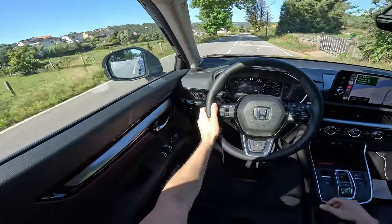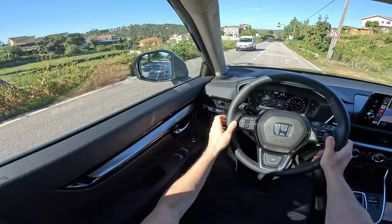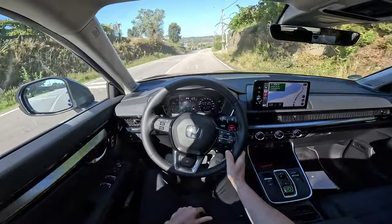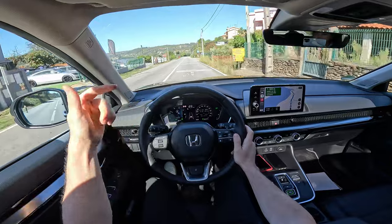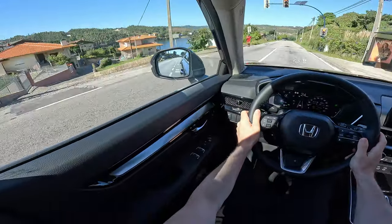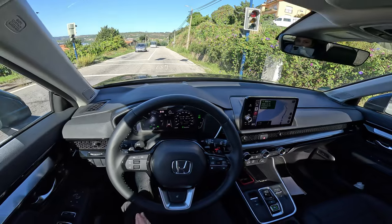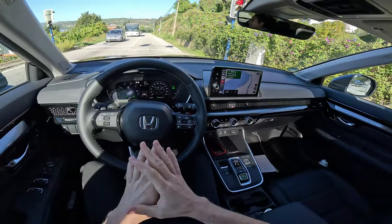Look how nicely placed the houses are up there on the mountains — beautiful. It's my first time in Portugal. I have to be grateful — thank you very much to Honda Switzerland. I'll leave their Instagram and TikTok links in the description. They post a lot of content including content from here in Portugal with this new CRV, so check them out.